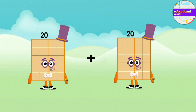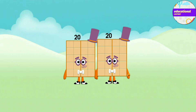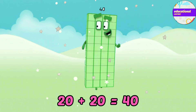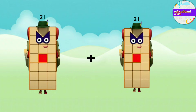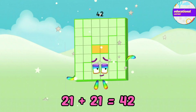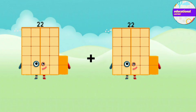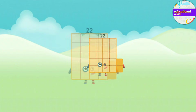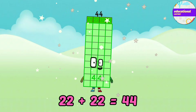Twenty plus twenty plus twenty equals forty. Twenty-one plus twenty-one equals forty-two. Twenty-two plus twenty-two plus twenty-two equals forty-four.